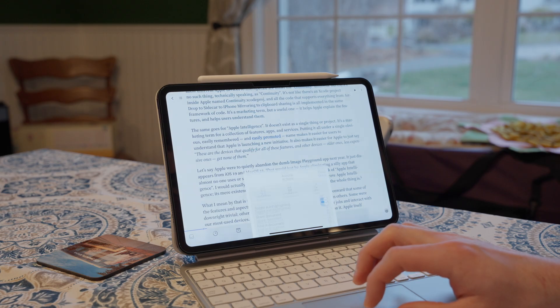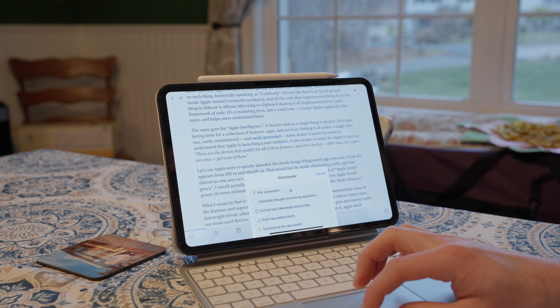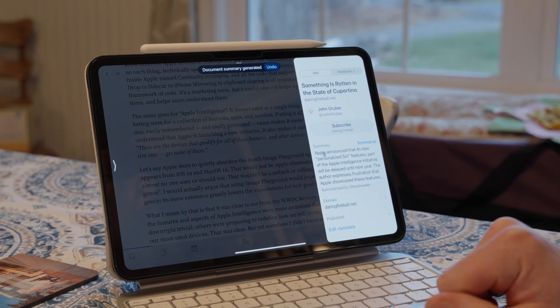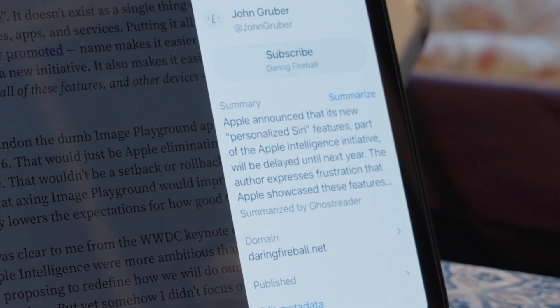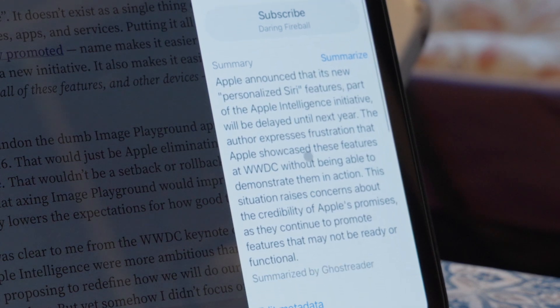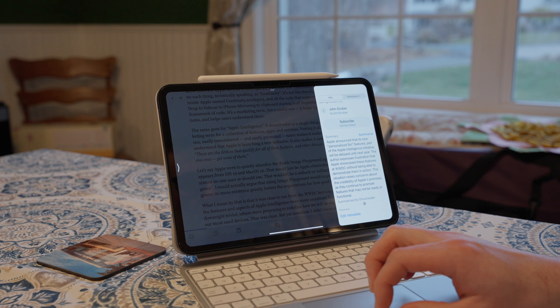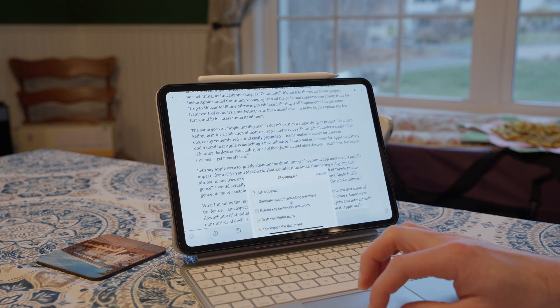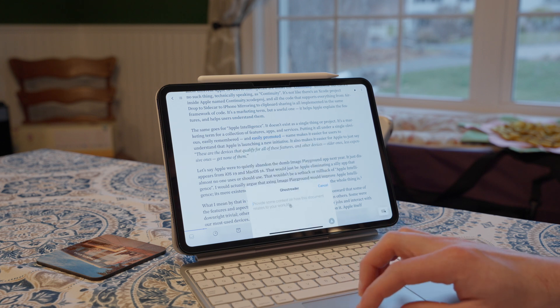Reader also has some interesting AI implementations, starting with Ghost Reader. It gives you summaries of the document — albeit pretty slim, not very detailed, and rather short. If you put an article into Claude or ChatGPT it can give you a much better summary, but this works more like an executive summary, which is kind of cool. There's also auto highlighting, but I don't typically use that — if I'm reading it, I know what's valuable to me right now. AI doesn't know what's valuable to me.